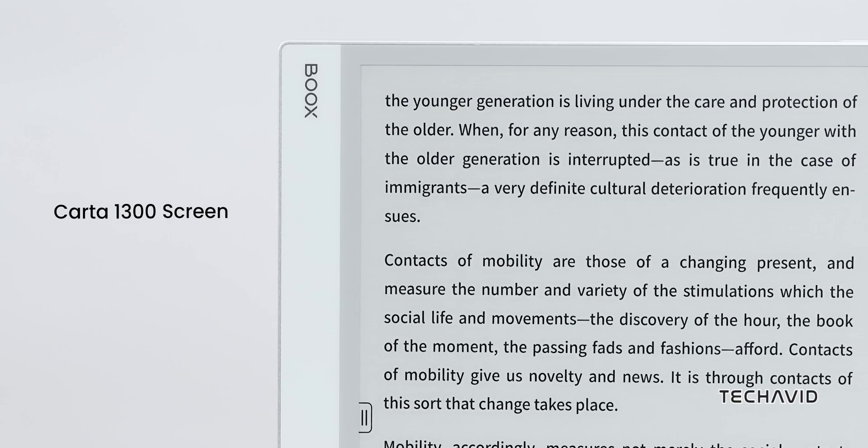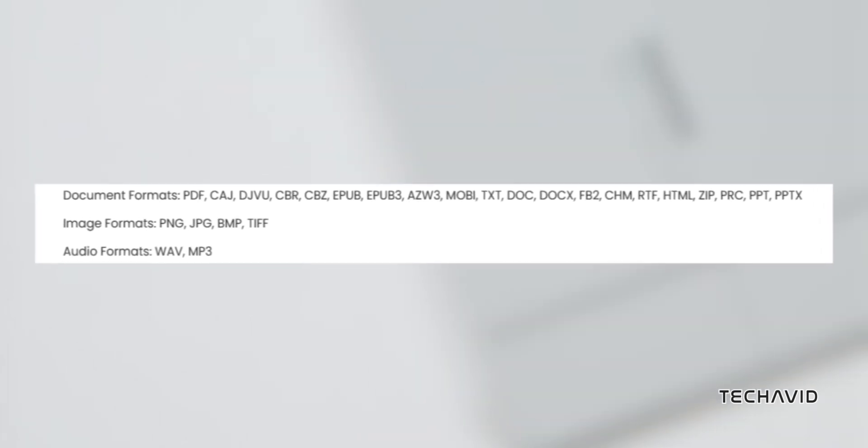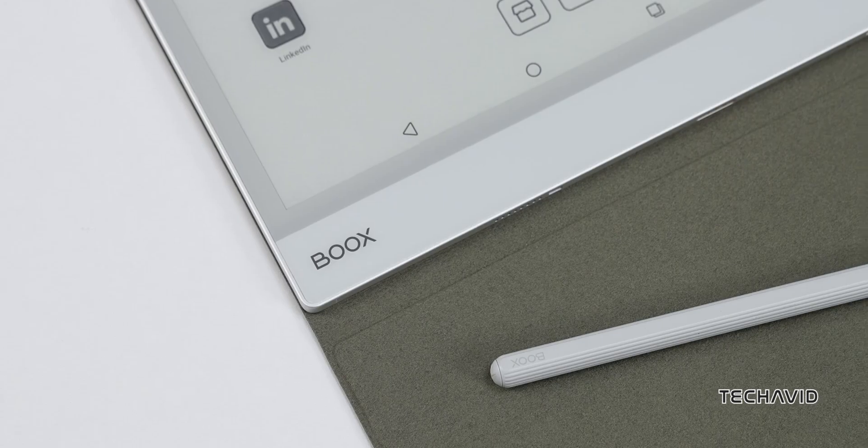In case you're wondering, the Note Max supports a ton of file types, even image formats and a couple of audio formats. Additionally, it's got dual-band Wi-Fi, Bluetooth 5.0, OTG support, and a 3,700 mAh battery.